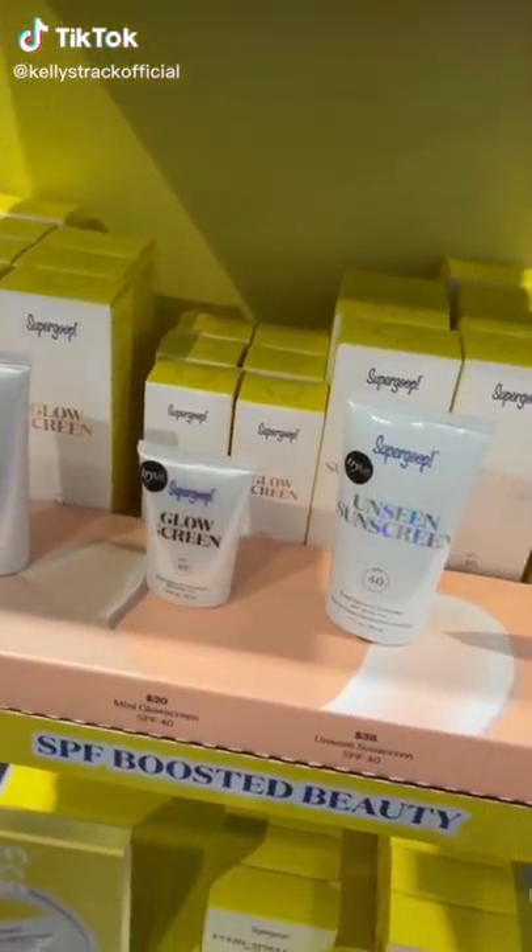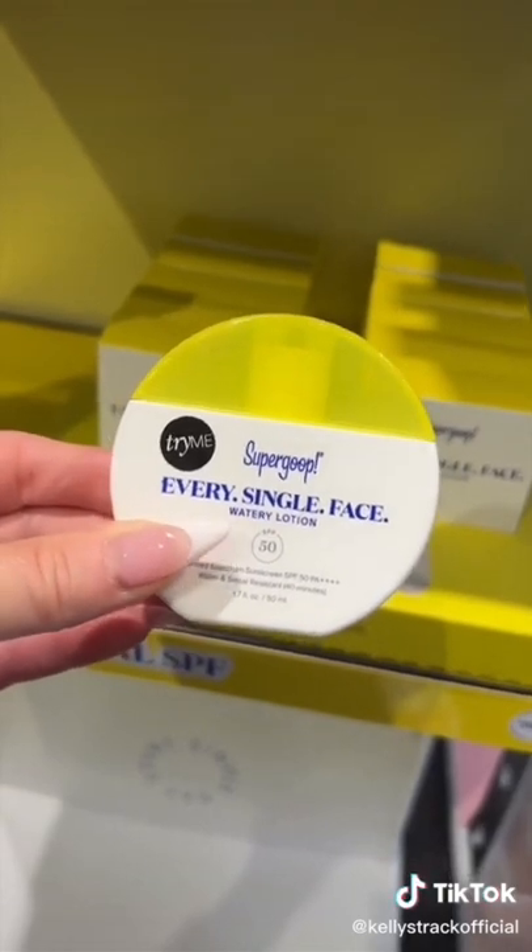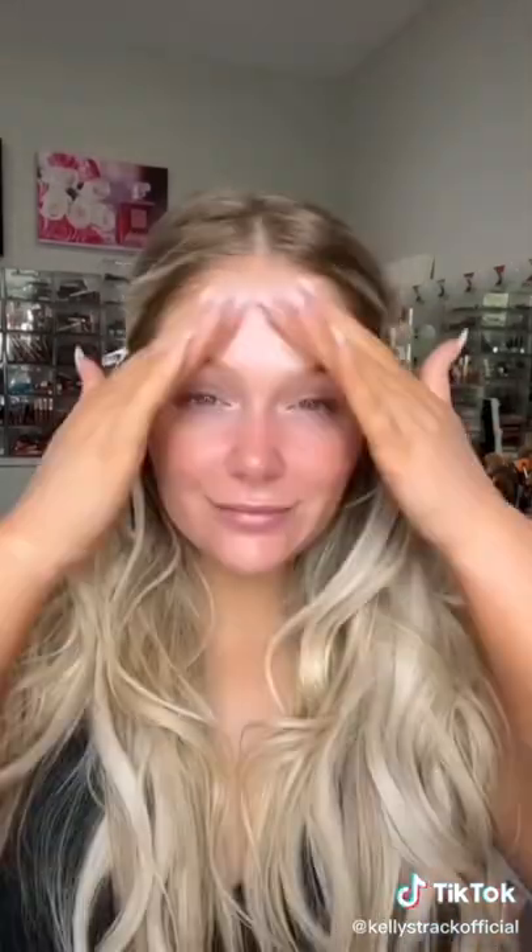I'm such a big fan of all the Supergoop sunscreens. My personal favorite is their Unseen Sunscreen Watery Lotion. It's super lightweight on the skin and doesn't leave me feeling oily or greasy after I apply it, so I can apply my makeup right on top. It also does not leave a white cast — it blends into the skin fast to protect me from the sun. Absolutely love it. You guys can get it at Sephora.